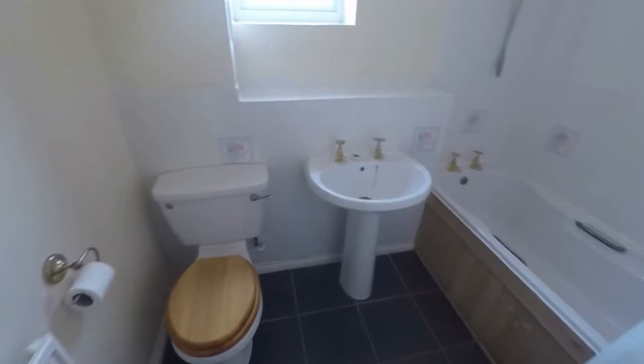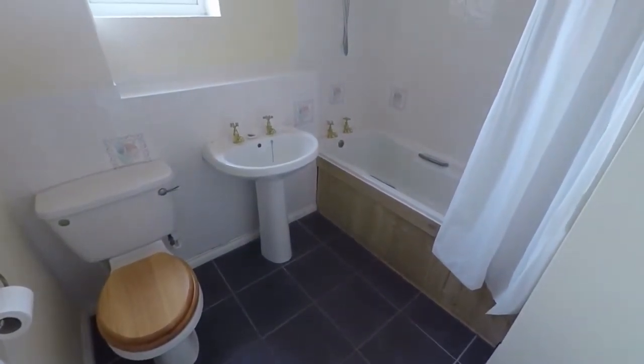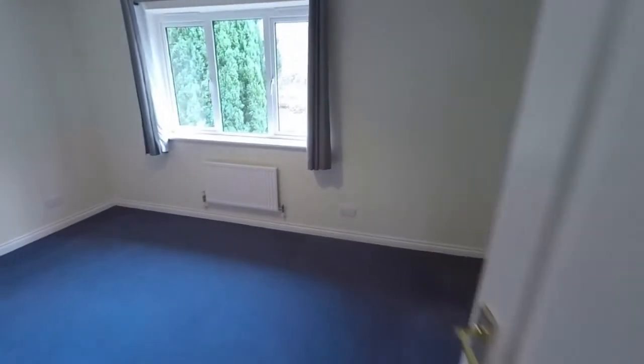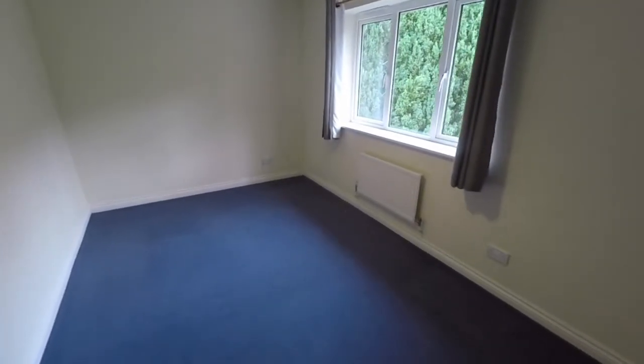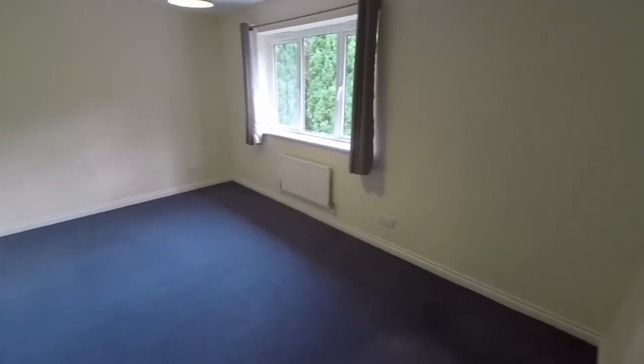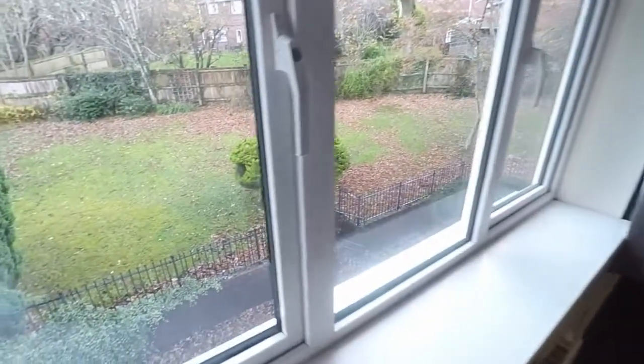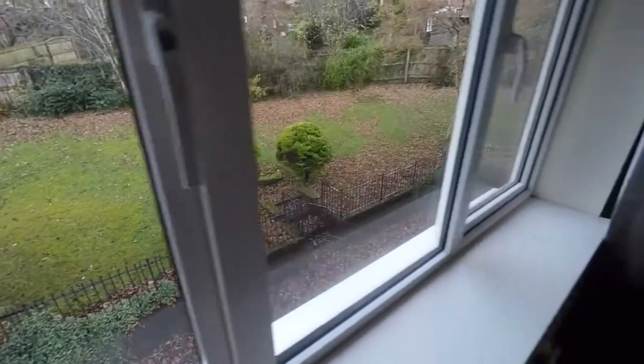Here we have the bathroom, which features a white bathroom suite with a shower over the bath. It's certainly liveable and modern enough, but there is potential to have it modernized further. Bedroom number four is a generous size and could certainly fit a double bed, with views out onto the garden from here as well.